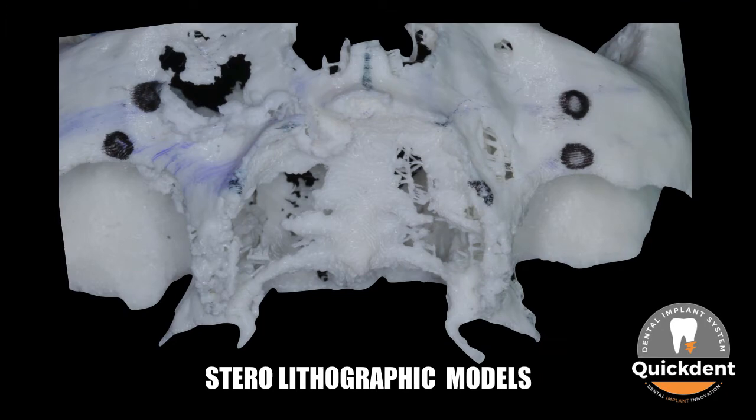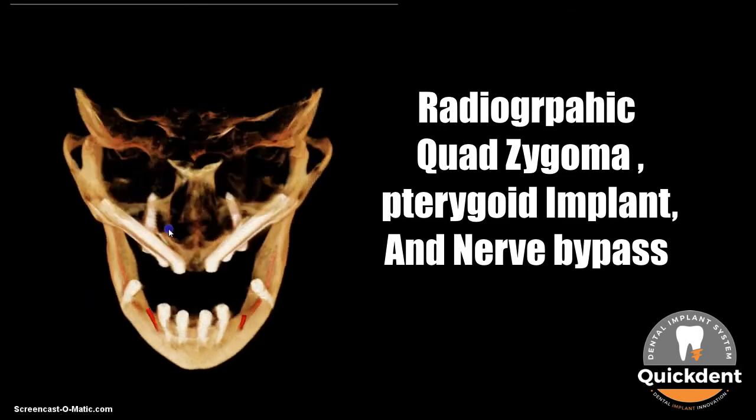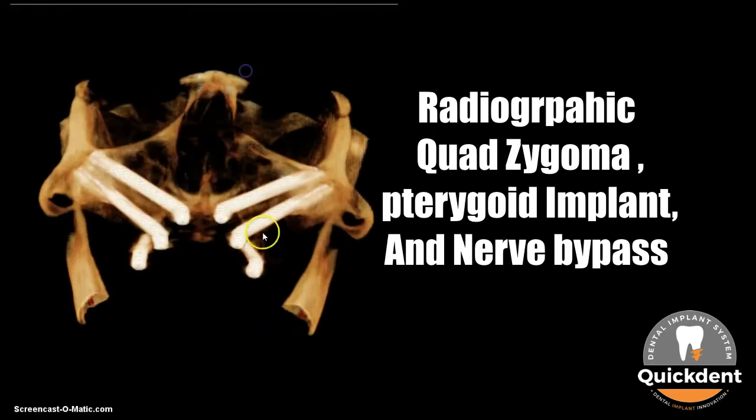A stereolithographic model was constructed to plan the path of the quad zygoma. The intraoperative view clearly shows quad zygoma placed on the right and left side. Panoramic and 3D reconstructed images help to understand the position of the zygoma, pterygoid, and nerve bypass implants.